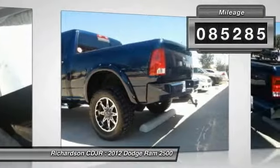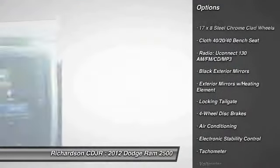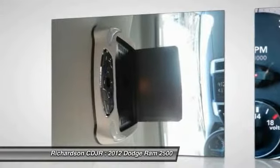Here are some of this vehicle's great options: traction control, dual airbags, power steering, air conditioning, front four-wheel disc brakes, center armrest, CD player, trip computer, power windows, electronic stability control.